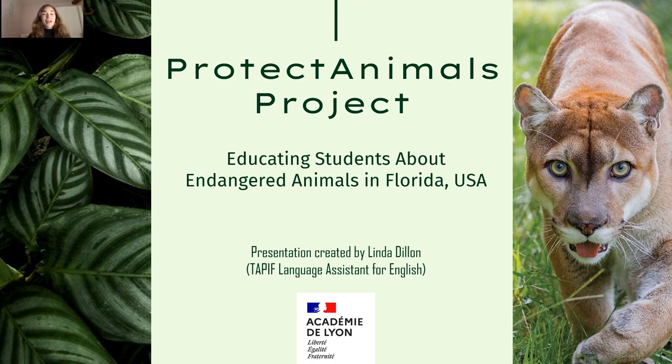Hello, my name is Linda and today we will be speaking about the Protect Animals project, where we help educate students about endangered animals. Today I will be specifically speaking about endangered animals in Florida in the United States of America, because I am a language assistant for English, originally from Florida. I teach in the Académie de Lyon, but today I will speak to you about our endangered animals in Florida.